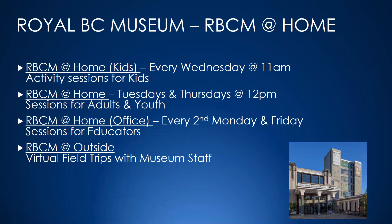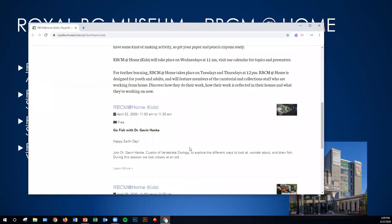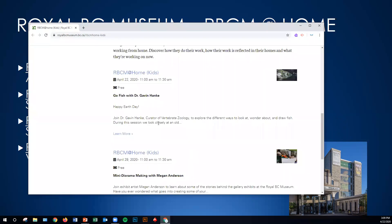The next one is the Royal BC Museum. If any of you have ever worked with Liz Crocker at the RBCM, she's great. She just let me know last week that they have a new program called RBCM at Home, and they're looking for kids and teachers. They have four distinct programs. They have RBCM at Home Kids — basically elementary and perhaps middle school, probably more geared to elementary — every Wednesday at 11 AM, with different scientists and curators that work at the museum. This one's about fish with a curator of vertebrate zoology, and they're about half an hour.